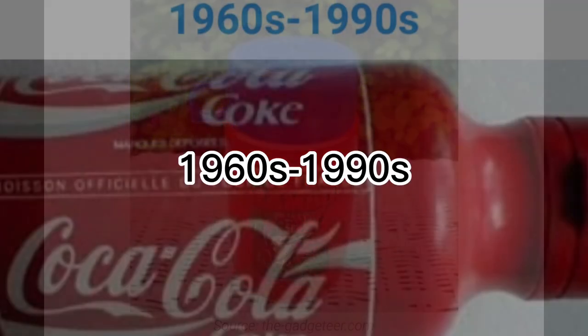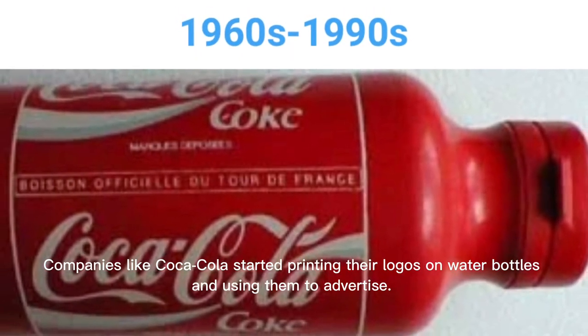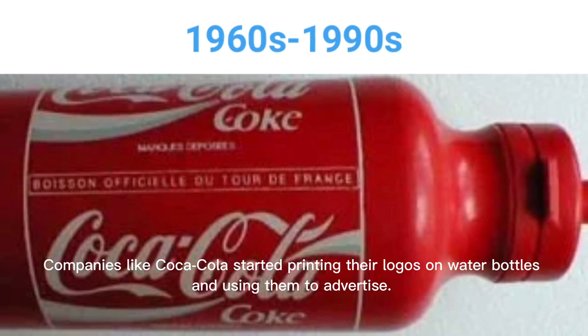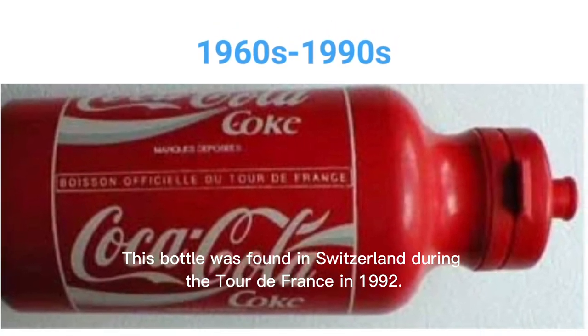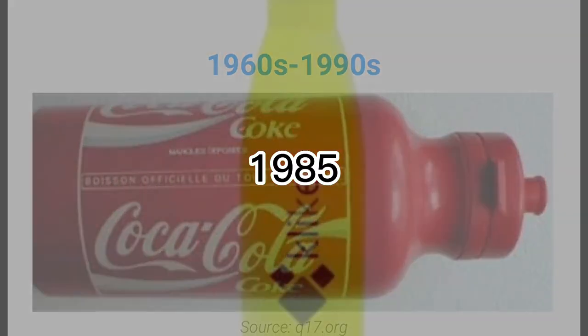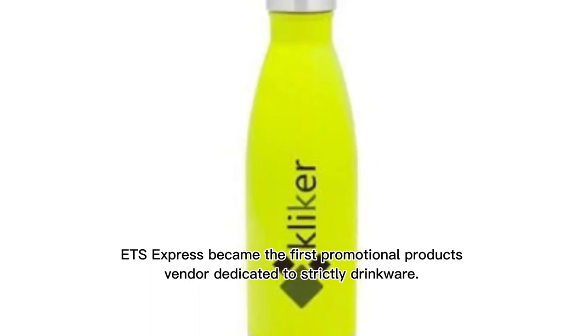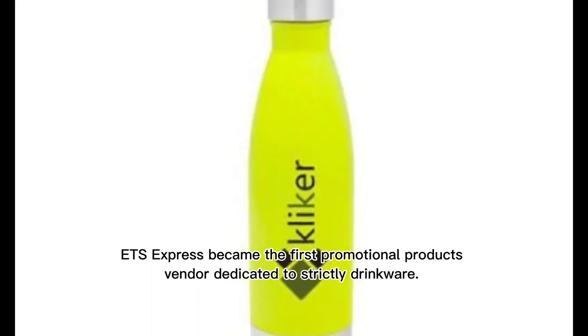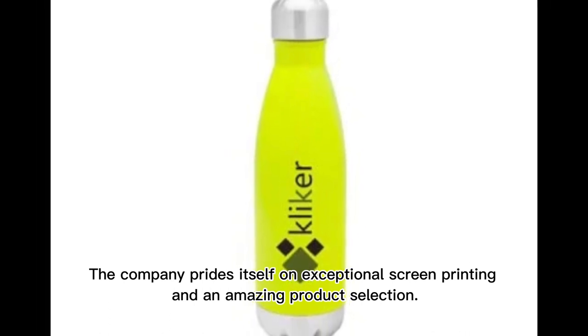From the 1960s through the 1990s, companies like Coca-Cola started printing their logos on water bottles and using them to advertise — including a bottle found in Switzerland during the Tour de France in 1992. By 1985, ETS Express became the first promotional products vendor dedicated strictly to drinkware, priding itself on exceptional screen printing and an amazing product selection.